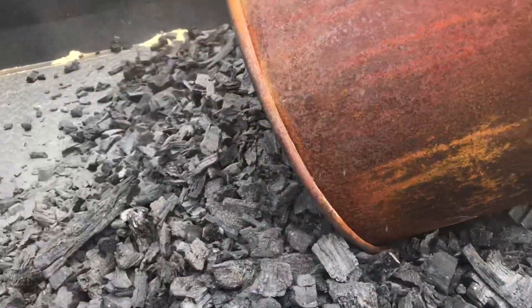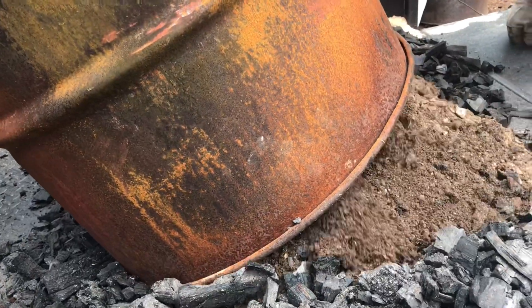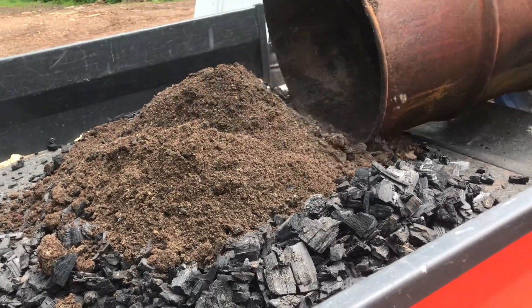At the bottom of every batch of charcoal we have smaller bits of charcoal that we grind down to make biochar. Along with that we make our own potash.